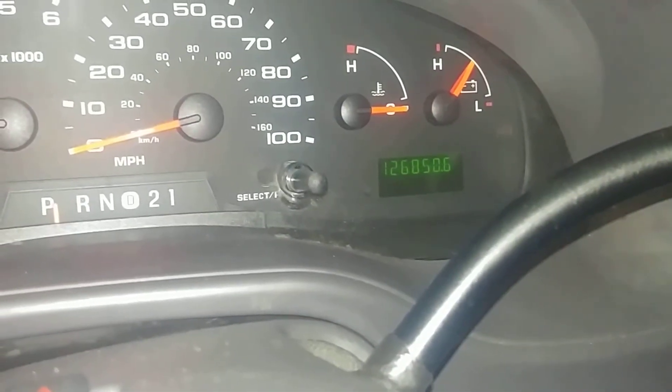This is what the instrument cluster looks like — no warning lights on, no issues. Your mileage reads at 126,850. That pretty much completes the interior tour.